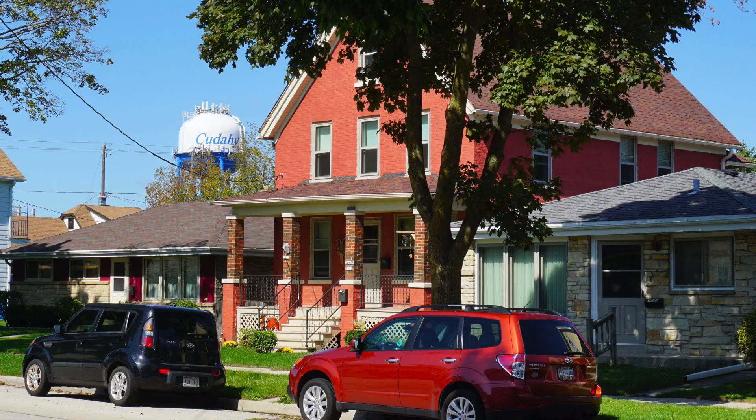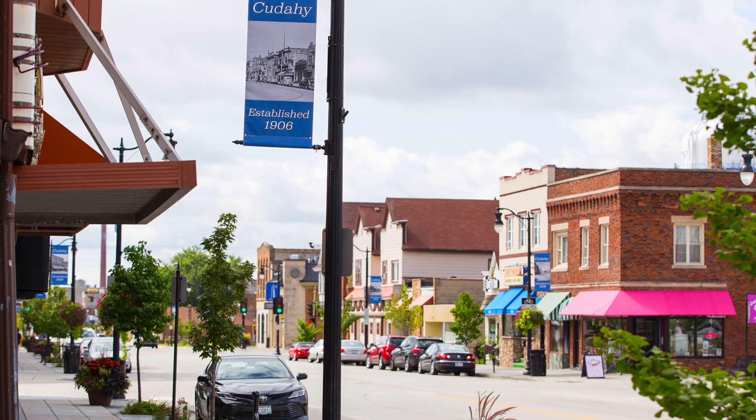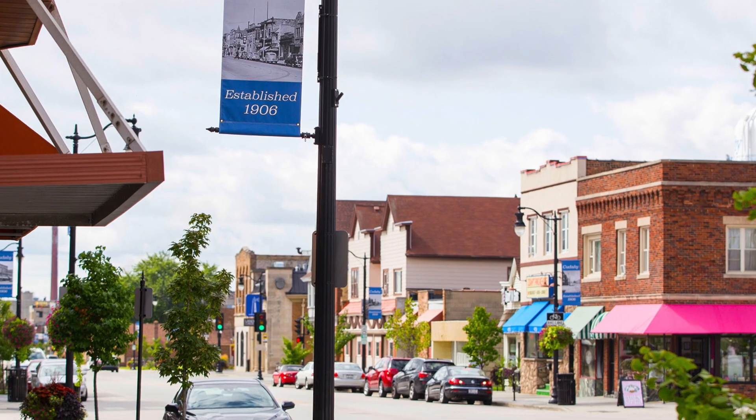Cudahy is a small suburban community right on the lake. Packard Avenue was basically wall-to-wall concrete. What we've done is we've applied green infrastructure in a very small space.